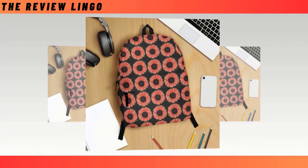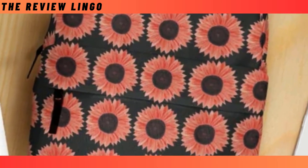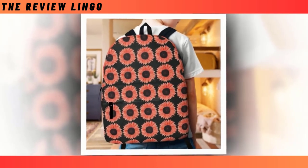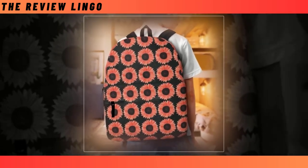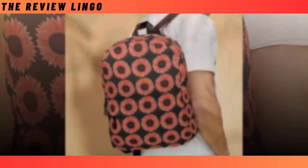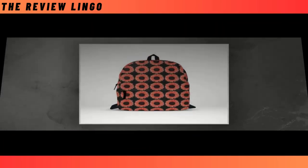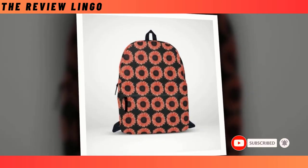Introducing the Pink Sunflower Flower with Black Backpack, a versatile accessory that seamlessly combines functionality and style. With its extra-large capacity and multiple compartments, this backpack effortlessly accommodates all your essentials, from laptops to wallets, while ensuring everything stays organized. Crafted from high-quality polyester fabric, it offers durability and features ventilated material that keeps you cool and comfortable throughout the day. What sets it apart is its super-fun design featuring vibrant pink sunflowers against a sleek black backdrop, making it a standout piece wherever you go.